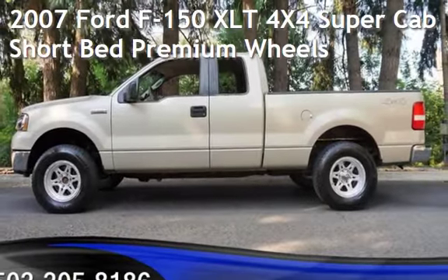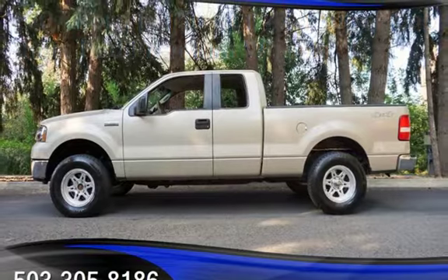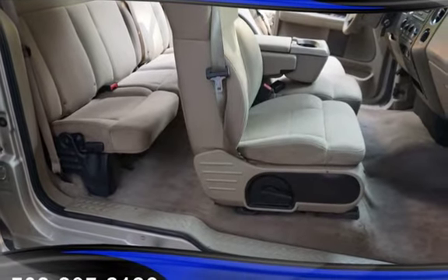Check out this pre-owned 2007 Ford F-150 XLT 4x4. This 4-door truck has an 8-cylinder, 5.4-liter V8 engine, with 4-wheel drive and an automatic transmission.